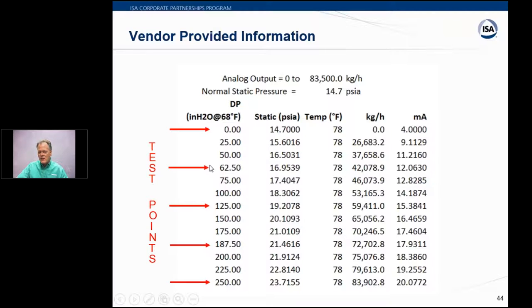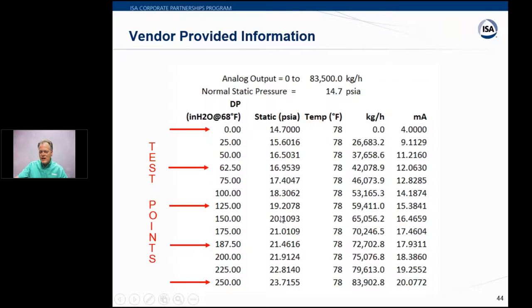The table also includes intermediate test points at 62.5 and 187.5 inches of water (25% and 75%). Graphically, the curve is fairly linear from about 50 inches upward, but at 125 inches of water you'd expect approximately 16 milliamps rather than 12 milliamps for a linear relationship. By inputting this non-linear table into the calibrator software, the error along the curve can be properly evaluated. Ned hands it over to Roy to demonstrate.